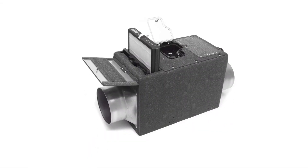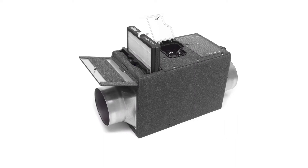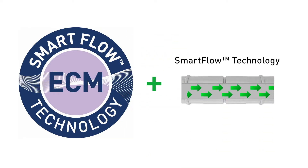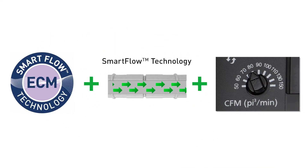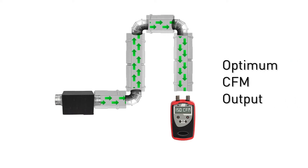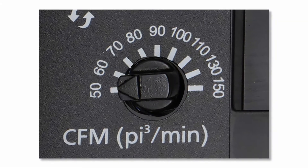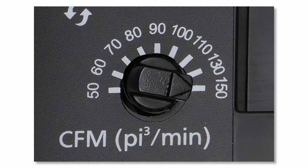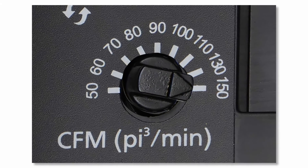Under the hood of this powerful workhorse is an intelligent ECM motor with SmartFlow technology and Pickaflow Airflow Selector. This perfectly engineered combination overcomes static pressure like no other vent fan can and assures optimum CFM output even on poorly designed duct runs. Just select your CFM setting from 50 CFM all the way up to 150 CFM and tune the airflow to achieve the performance needed.